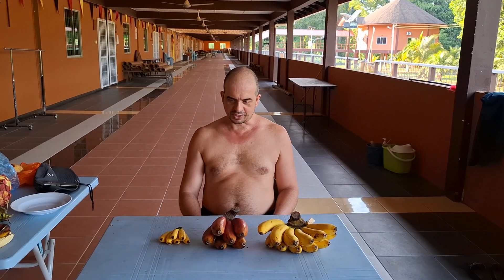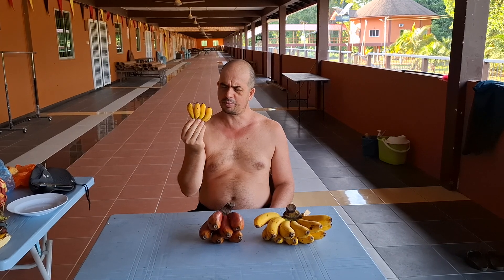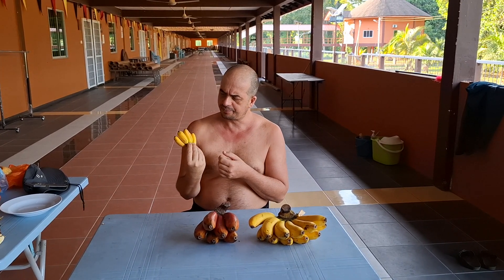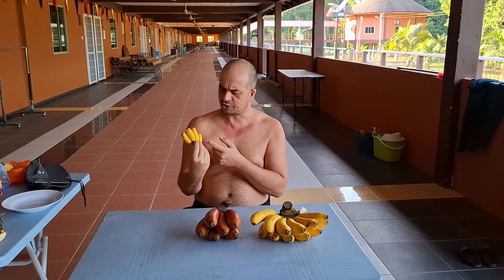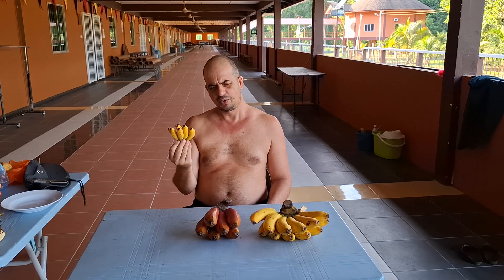Hi folks, this is all about fruit and we sure all love the banana — it's yellow, it's long, it's sweet, it's tasty. Sometimes it's bigger than this one. This is a Pizan hotel banana here in Borneo.